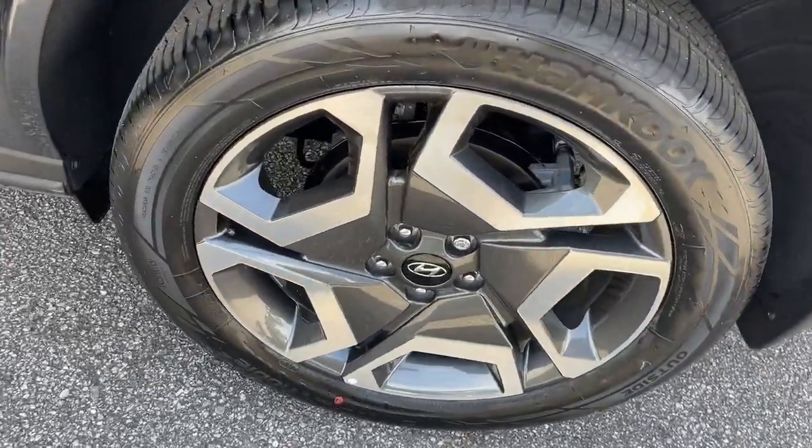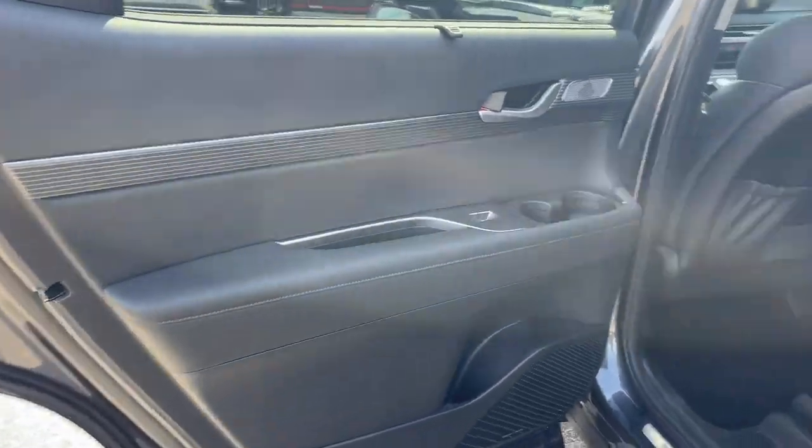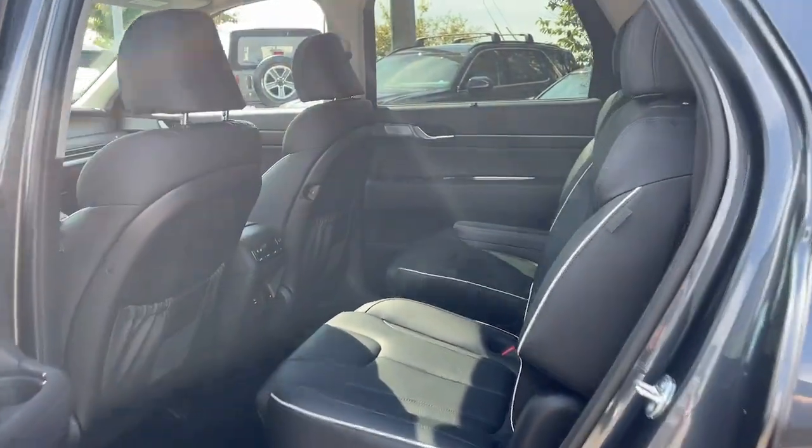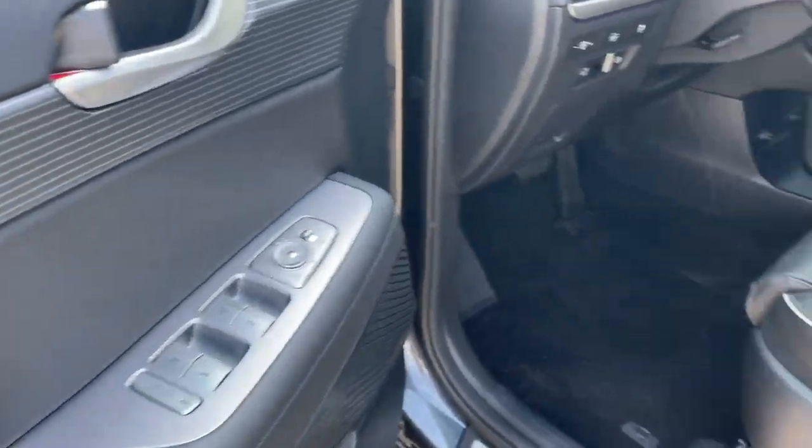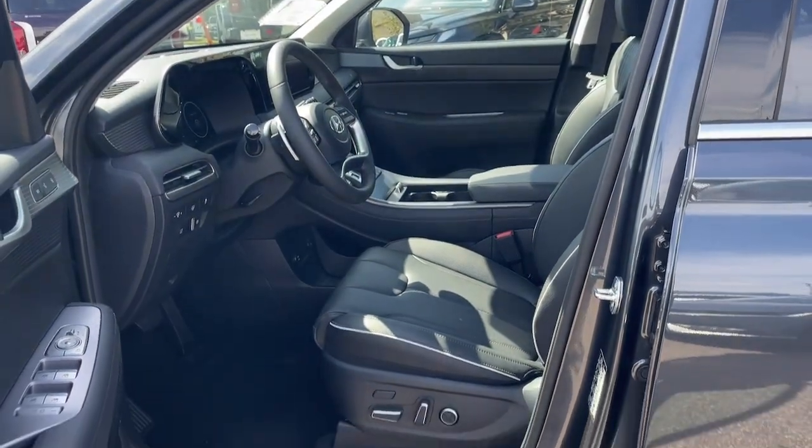Heated steering wheel, Apple CarPlay and or Android Auto, head-up display, heated and or cooled front seats, keyless entry, heated driver's seat, moonroof, navigation system, heated rear seat, power passenger seat.